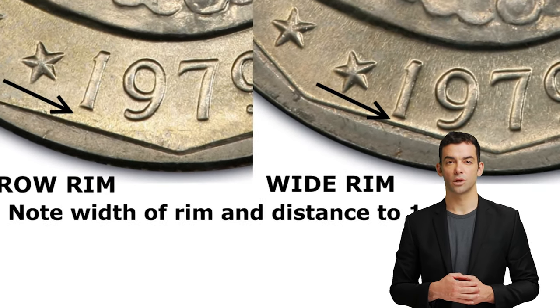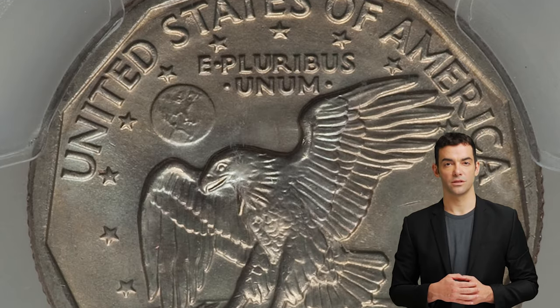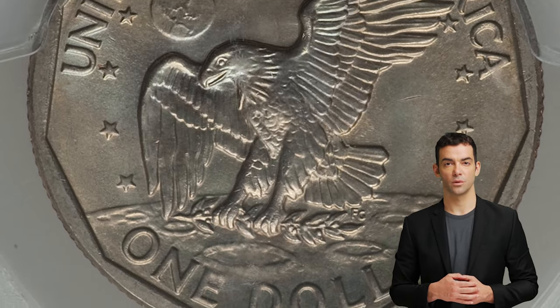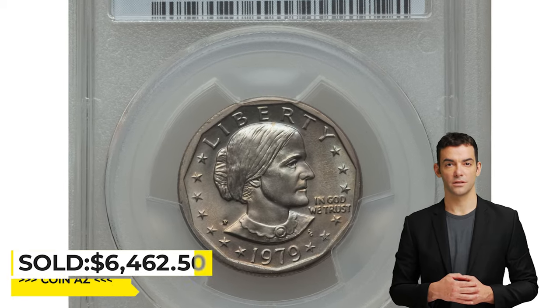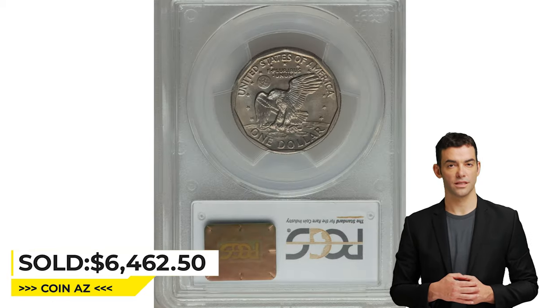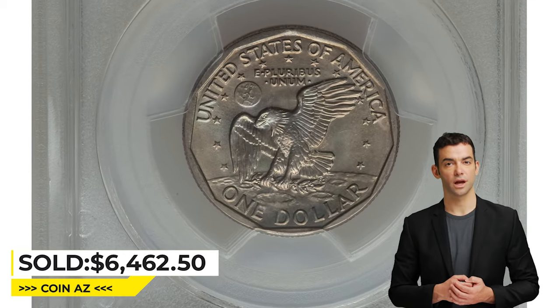The wide rim variety is significantly scarcer in MS67 than its narrow rim counterpart. Both sides display a lovely blend of sun gold and sky blue toning, with well-struck design elements and no significant abrasions. It was sold for $6,462.50 at Heritage Auctions.